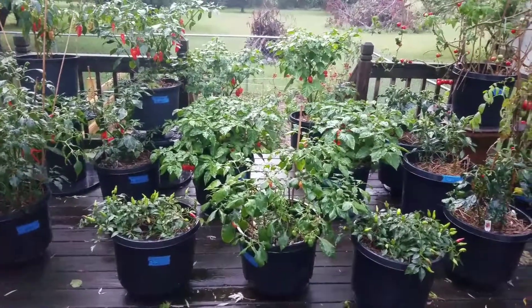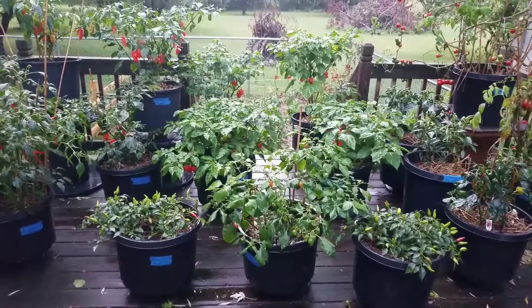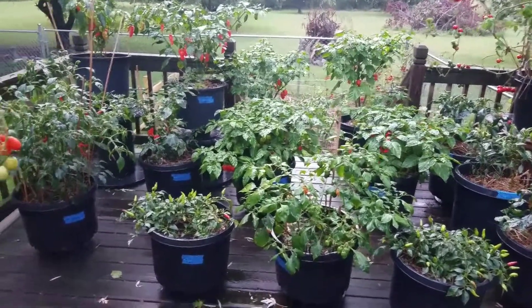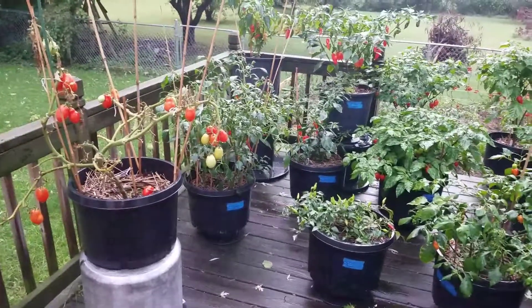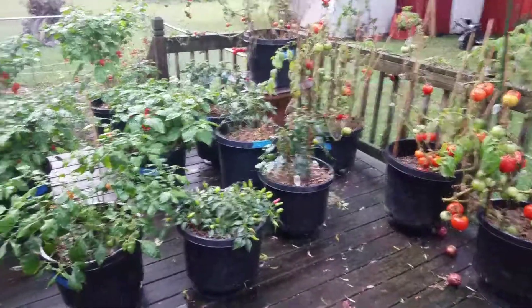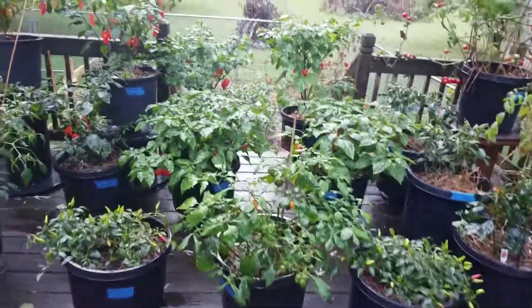Today we're taking a quick peek at the upper deck here. Did a little moving around maybe since the last time I was out here shooting a video. Tomatoes are coming kind of to the end, so there's that one Roma and some of these other ones over here chilling. Anyways, let's look at some peppers.